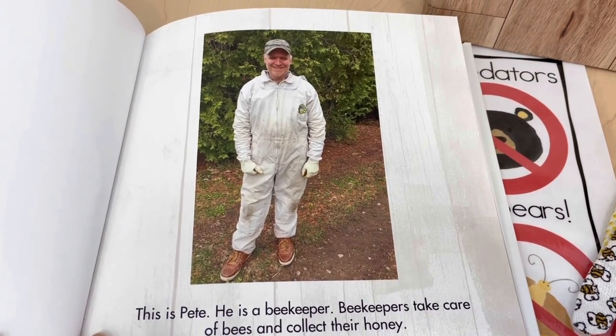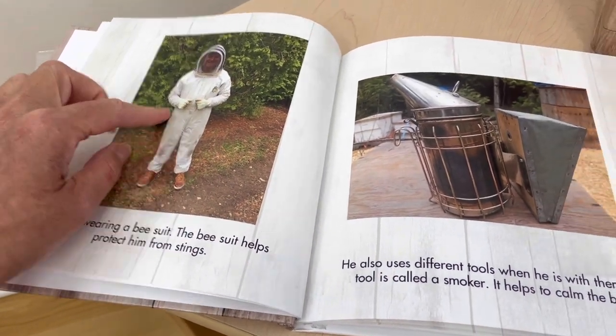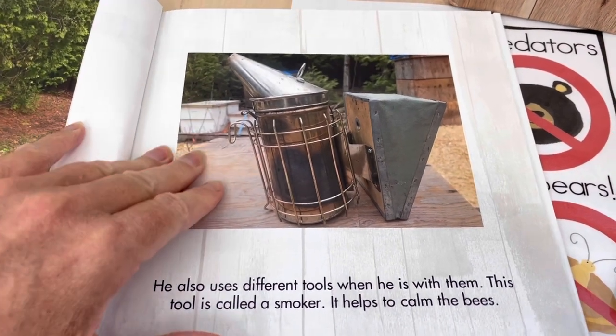One of the ways we can make learning meaningful to the children is to use every experience that we can to make it more relatable. My husband is a beekeeper, so I just took a couple of pictures of him and some of his beekeeping tools and some of his equipment, as well as some pictures of bees in our own backyard, and then I made it into a hardcover book. The children absolutely love this book — they love that they know Beekeeper Pete and it makes it much more personal for them. It's super simple: just some pictures of my husband in his bee suit. 'This is Pete. He is a beekeeper. Beekeepers take care of bees and collect their honey.' I have a picture of him wearing his bee suit and we talk about how the bee suit protects him from bee stings, and then here's a picture of some of the tools that he uses and what they're used for.